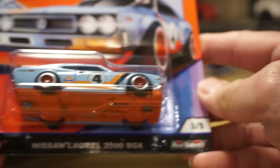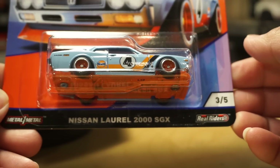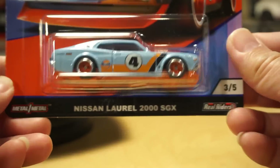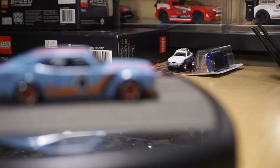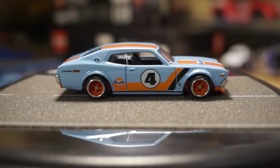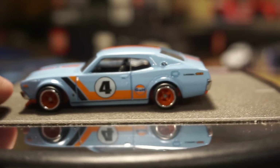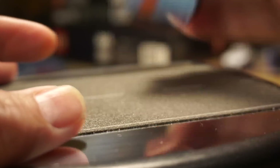Number three — we've seen this casting several times already in 2018. It's the Nissan Laurel 2000 SGX with an orange base, which is kind of cool. This is car number three. Not sure if there's any significant value to the number four on the side of the car, but they did a nice job on this one as well.